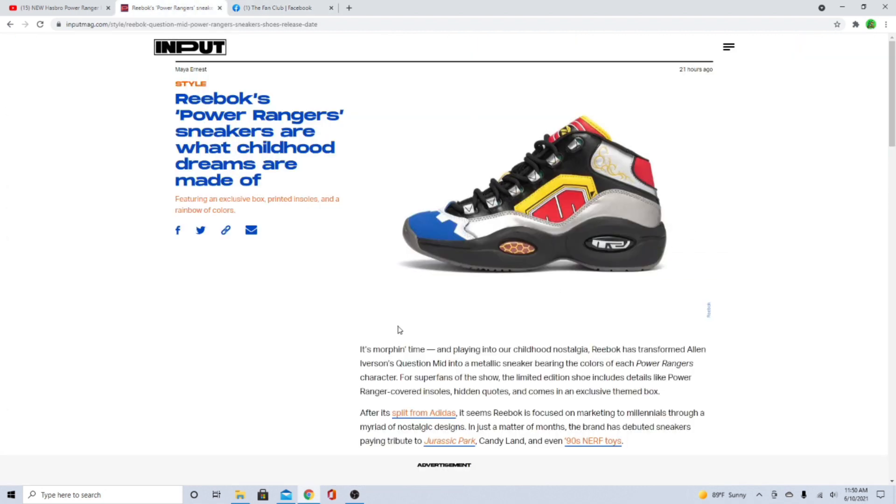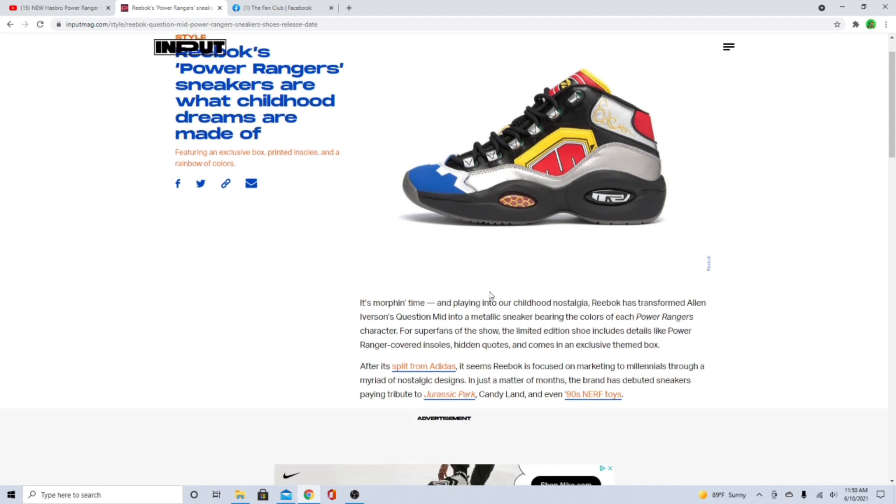All right, check out this shoe. This right here is an AI — this is an Allen Iverson shoe. And it's a Mighty Morphin — it's crazy. It's morphin time! Playing into our childhood nostalgia, Reebok has transformed Allen Iverson's Question Mid into a metallic sneaker bearing the colors of each Power Rangers character.